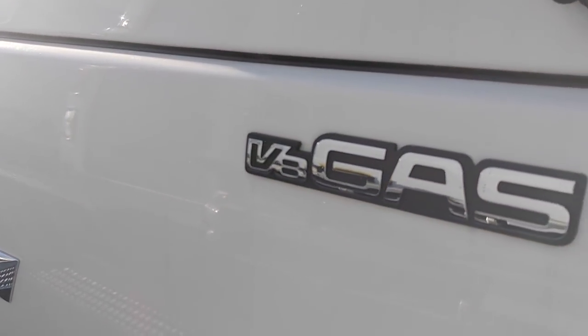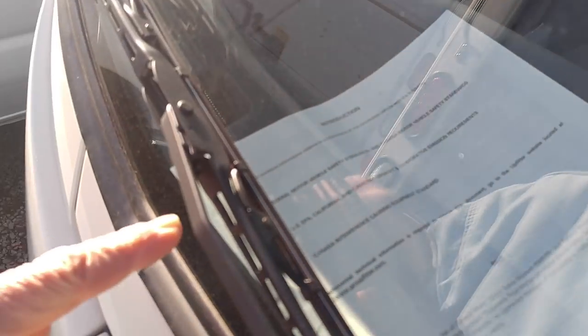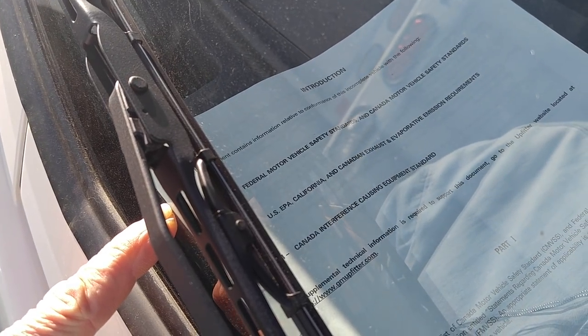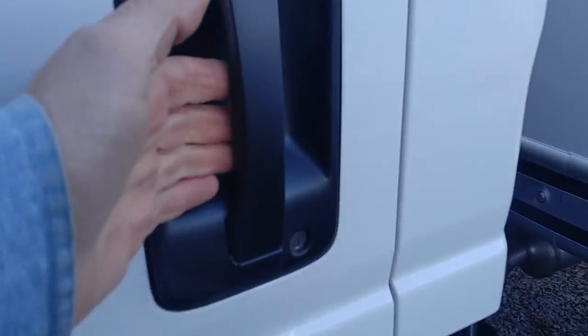V8 gas Chevrolet. Where do they make this? This is manufactured by ABAGC Automotive, LamaSafe. I wonder where they make these Chevys — Japan? This document contains information relative to the conformance of this incomplete vehicle, but it doesn't tell me where it's made, and it's probably locked.